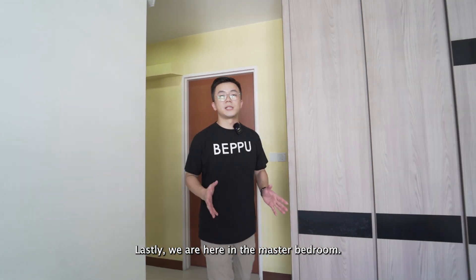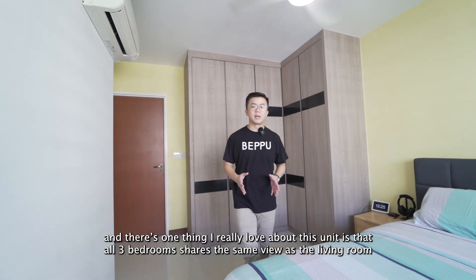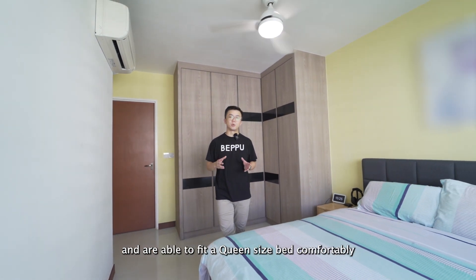Lastly, we are here in the master bedroom. One thing I really love about this unit is that all 3 bedrooms share the same view as the living room and are able to fit a queen-size bed comfortably.